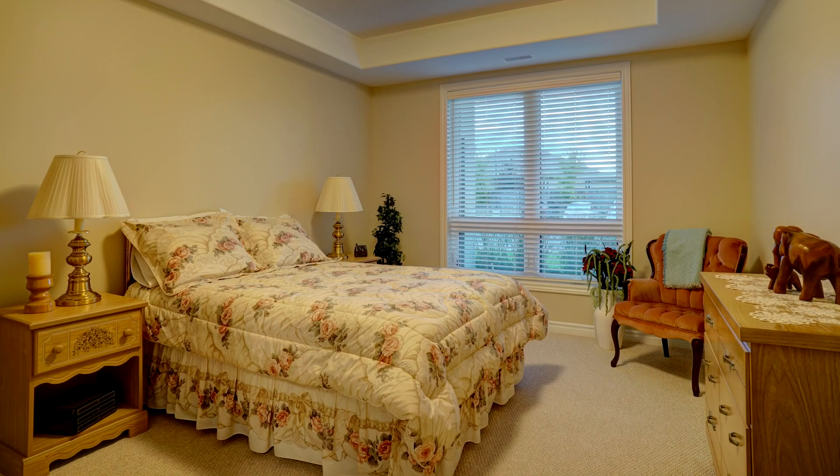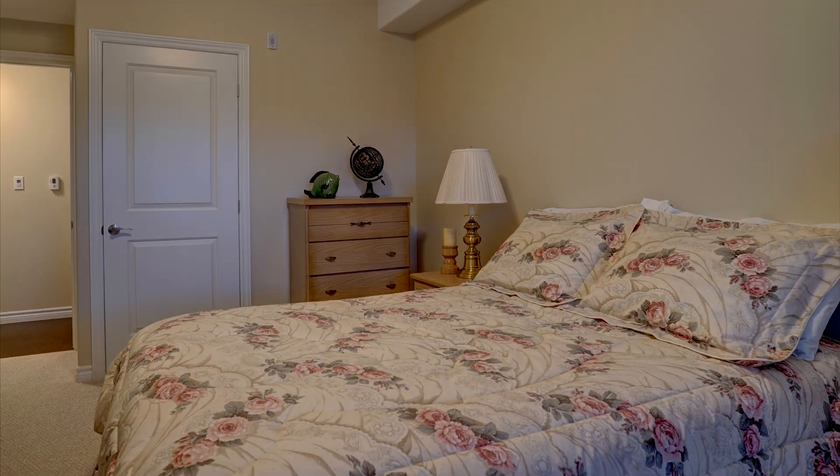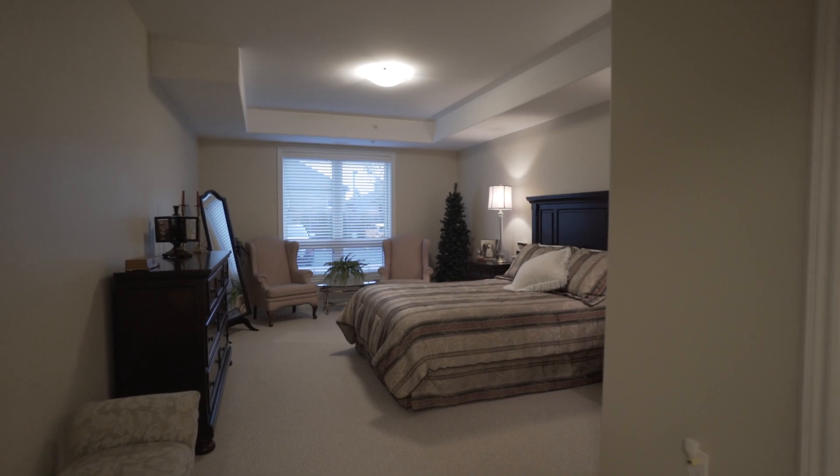Right across the hall is the second bedroom, which is spacious and bright with a large closet for storage. The master bedroom is exceptionally large and also features a gorgeous en-suite and a spacious walk-in closet.